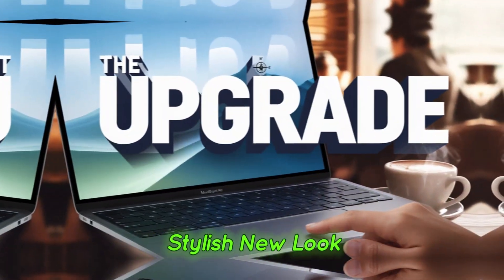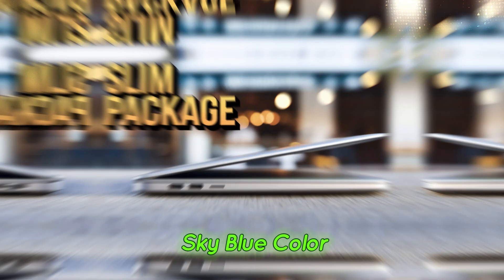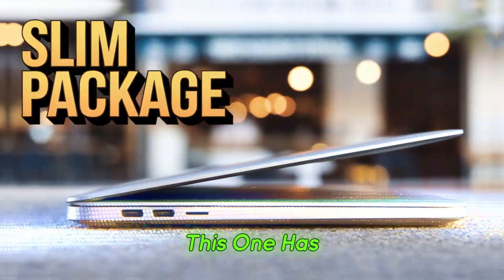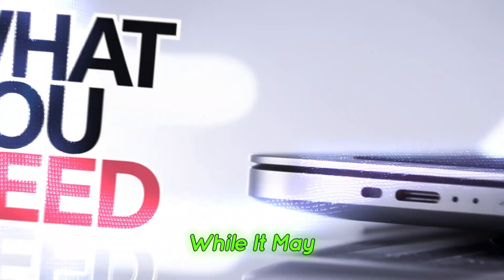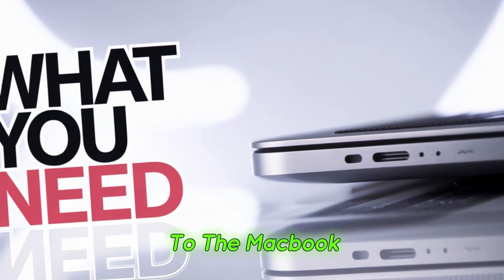A subtle but stylish new look. The first thing that stands out is the new sky blue color. Unlike traditional bold blue shades, this one has a more muted and understated look, which shifts in appearance depending on the lighting. While it may not be everyone's favorite, it does bring a fresh touch to the MacBook lineup.